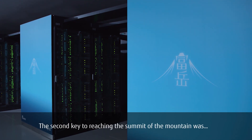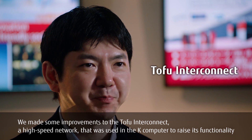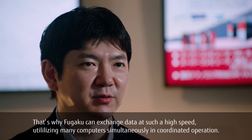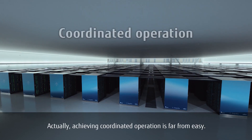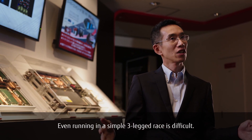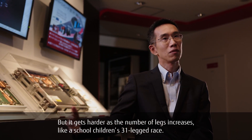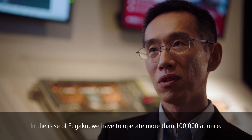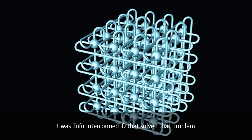The second key to reaching the summit was the TOFU interconnect. We made some improvements to the TOFU interconnect, a high-speed network that was used in the K computer, to raise its functionality, and introduced it to Fugaku. That's why Fugaku can exchange data at such a high speed, utilizing many computers simultaneously in coordinated operation. Achieving coordinated operation is far from easy — even a simple three-legged race is difficult, but it gets harder as the number of legs increases. In the case of Fugaku, we have to operate more than 100,000 at once. If one of them stumbled, they would all fall. It was TOFU interconnect D that solved that problem.